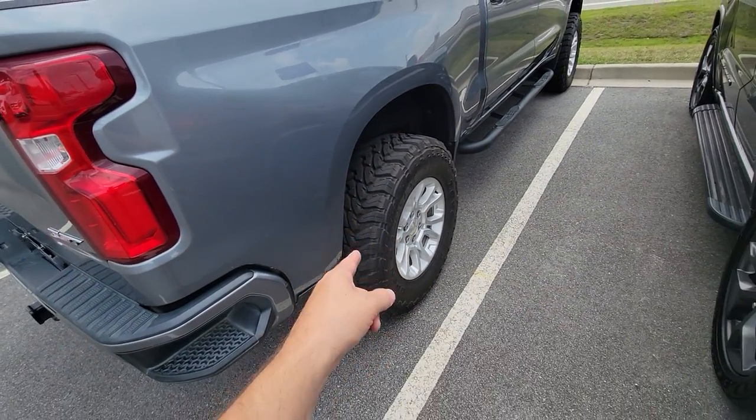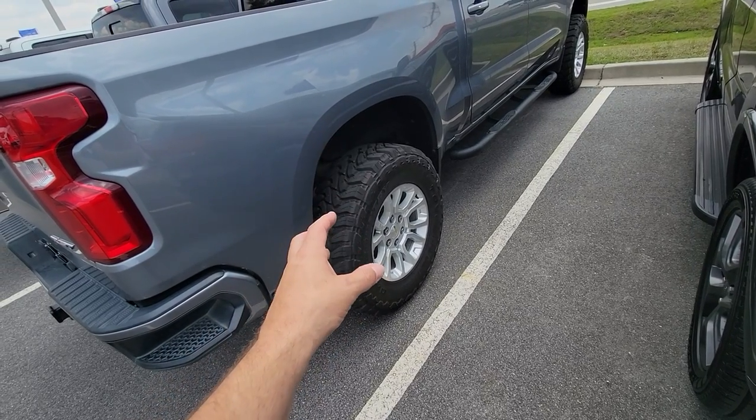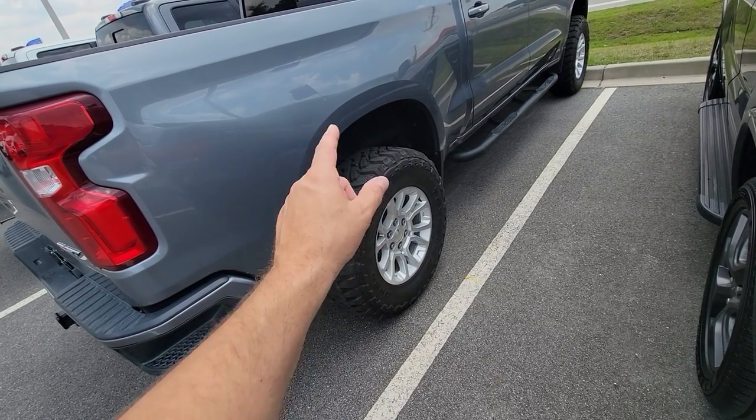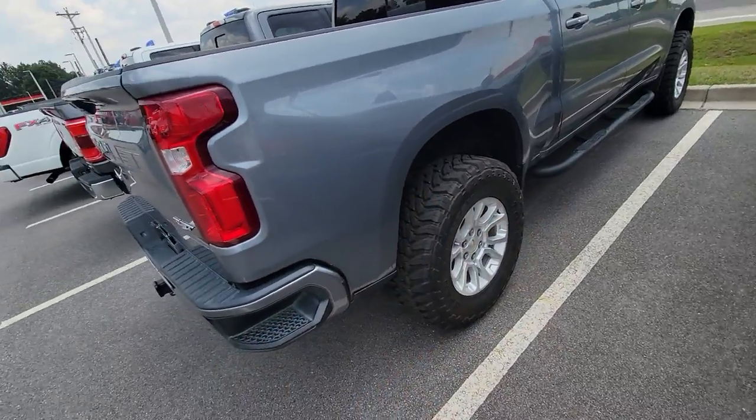Things you've got to take into consideration: they're going to wear down quicker, they're going to be louder on the road, more vibration through the steering wheel — you're going to get that whoom-whoom-whoom when you go down the road. They don't last as long, but they perform off-road really good.